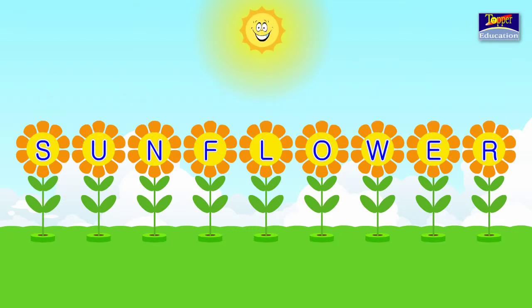Can you tell me at what position is U? Yes, it is in the 2nd position. What position is F? Yes, it is in the 4th position. What position is W? Correct — 7th position.